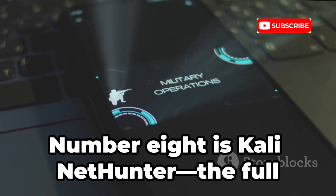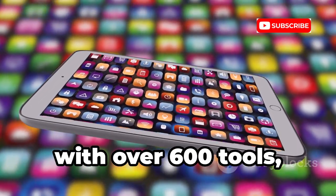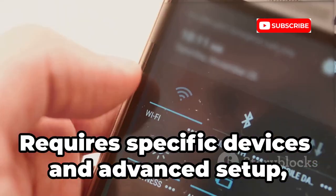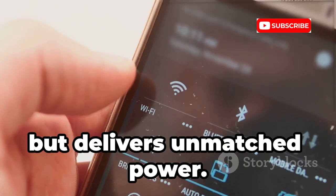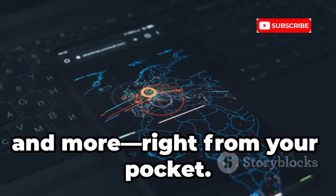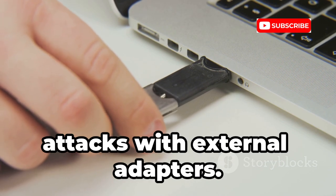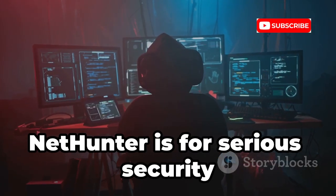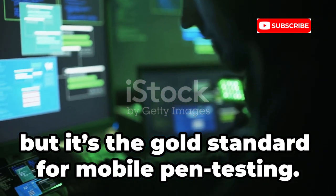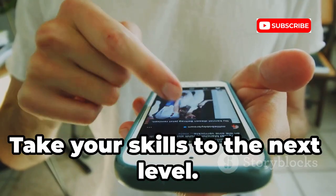Number 8 is Kali NetHunter, the full Kali Linux experience on your phone. It's a complete penetration testing platform with over 600 tools, wireless attacks, and HID bad USB capabilities. It requires specific devices and advanced setup, but delivers unmatched power. Run Aircrack-NG, Metasploit, Wireshark, and more right from your pocket. Perform advanced Wi-Fi and USB-based attacks with external adapters. NetHunter is for serious security professionals and researchers — it's not for beginners, but it's the gold standard for mobile pen testing. If you want maximum flexibility and power, this is it.